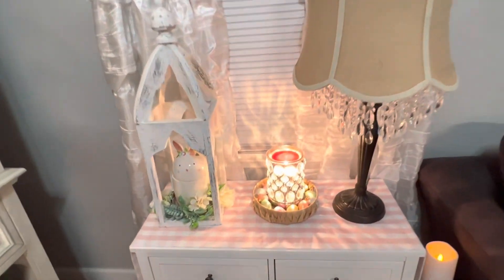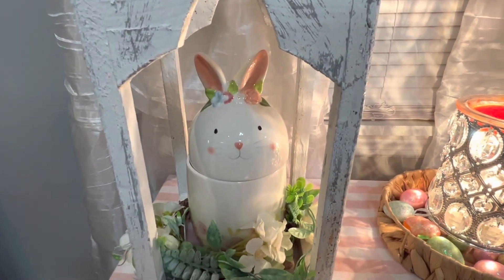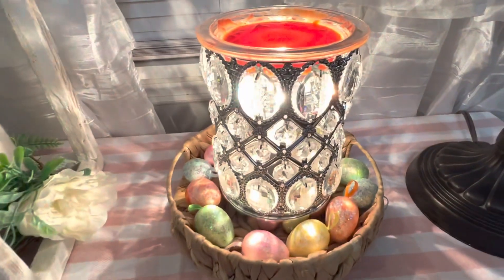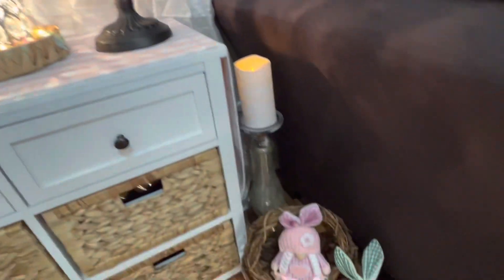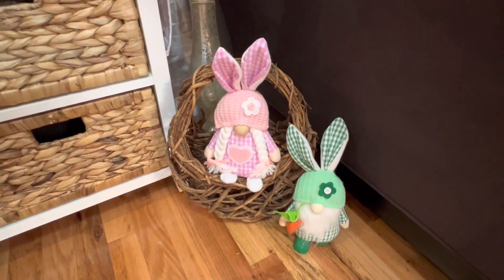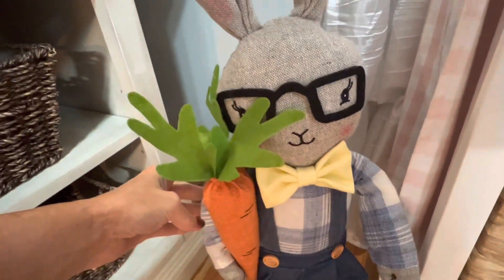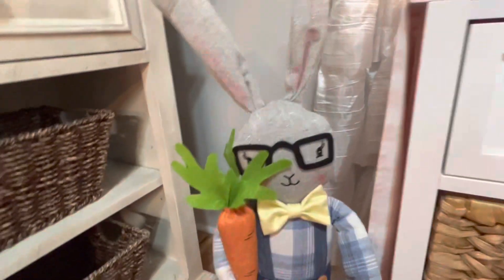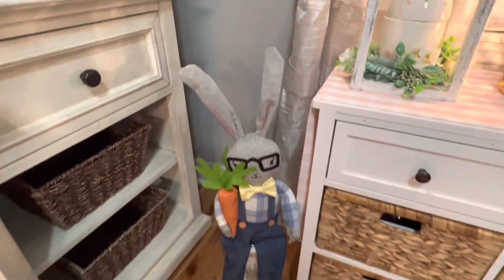Over here on this little table next to the sofa, I have a bunny in this beautiful lantern. And around my wax warmer, I have some little Easter eggs. Here are a couple of little gnome bunnies I got on Amazon. And this is that adorable bunny wearing glasses that I got at Ross a couple of weeks ago — I'm setting this on top of a candle holder next to the table. How cute is he?